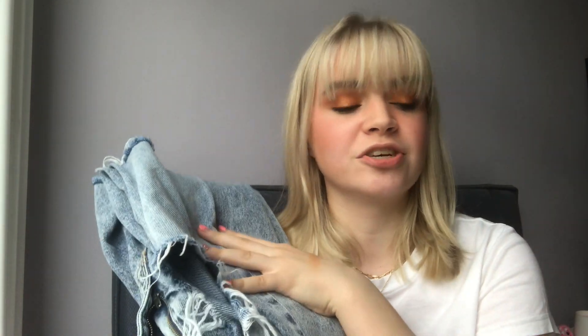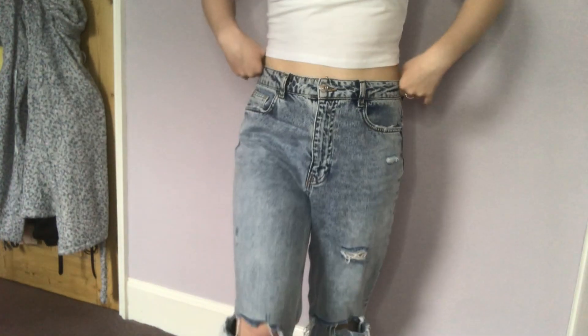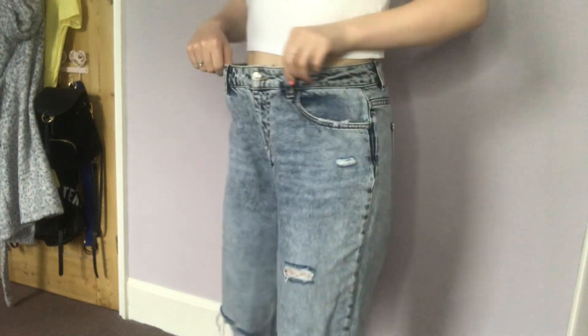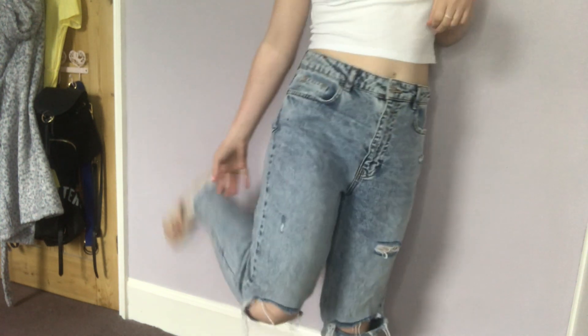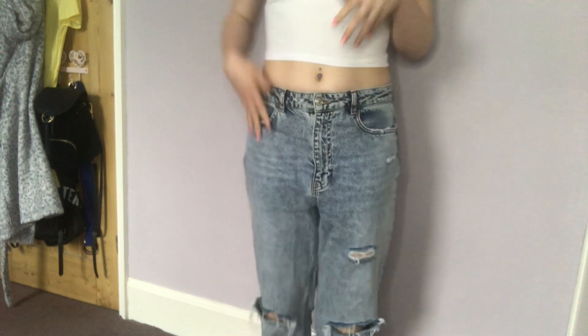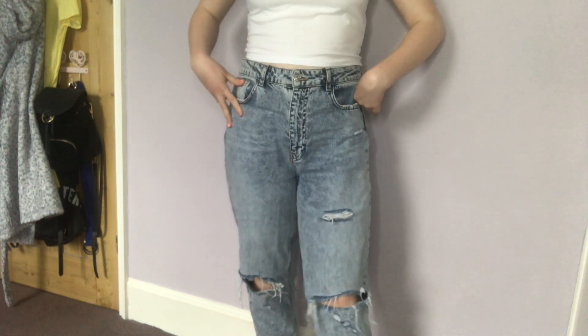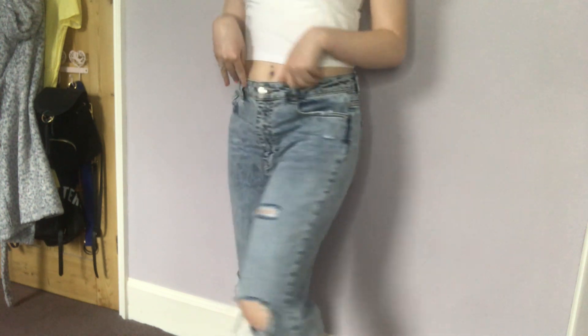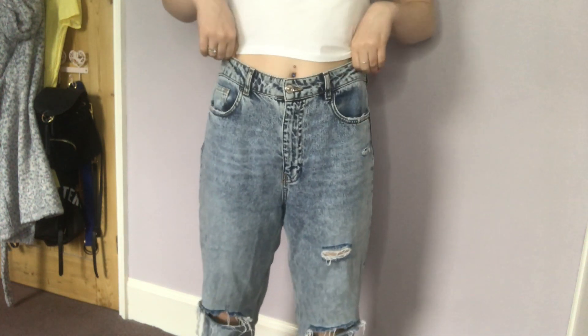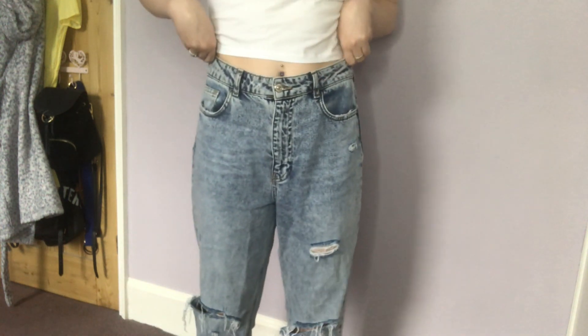They work great to dress up — jeans with a nice t-shirt — but you can also dress them down during the day. They fit nice and loose around the waist but well around the bum and they're really comfortable to wear. The rips look really nice on the knees. They can be worn as a low rise or more high-waisted with a belt. I think they're super versatile — the perfect jeans and a nice top combo — and I'm obsessed with them.